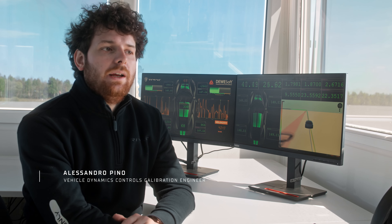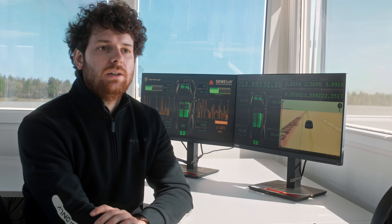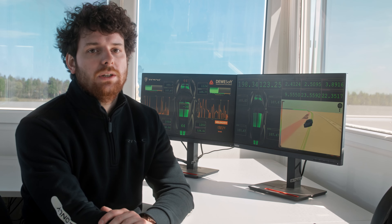We are here at Pump & Bot today, and we invited two very important partners — Devisoft and RaceLogic — to measure the performance of the car and to validate the records that we set.